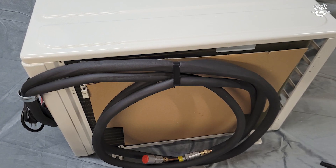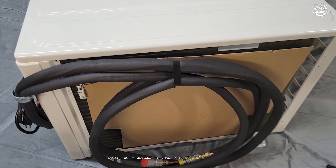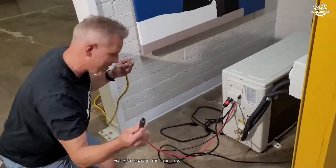But there are a few drawbacks. The line set comes in a fixed length, which can be awkward if your setup requires a shorter run. Managing the excess copper can be tricky, and if you're not careful, you risk kinking the lines and losing refrigerant.